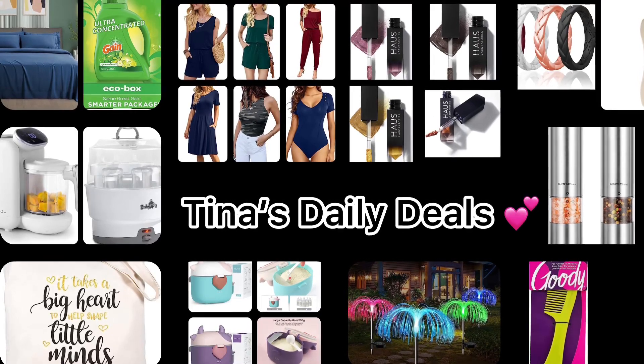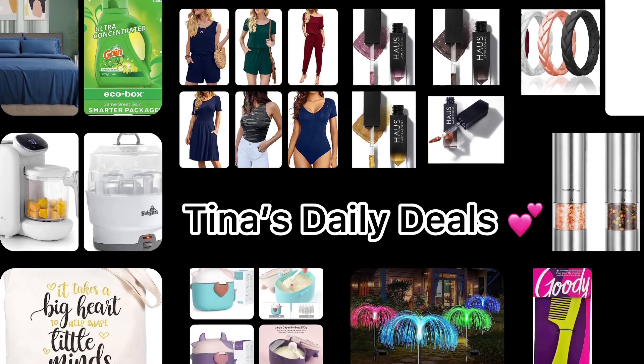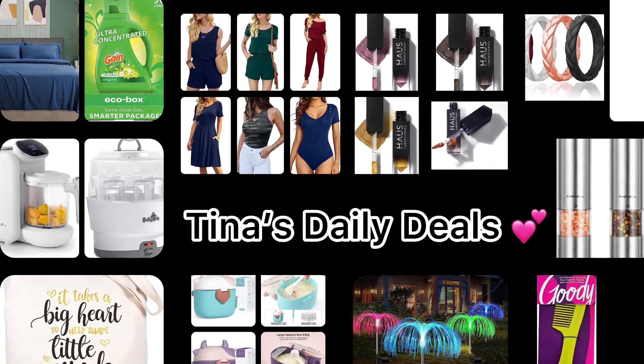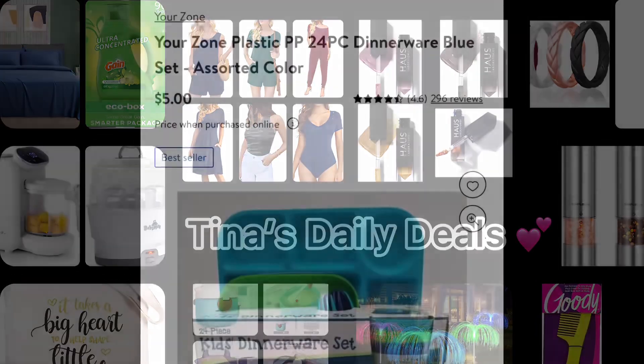Hello, my lovelies, and welcome back to Tina's Daily Deals! I have awesome deals for you from Walmart and Amazon. I'm going to start with Walmart and then move on to Amazon. Remember, all the links, codes, and instructions will be down in the description box. Now let's go ahead and get started.